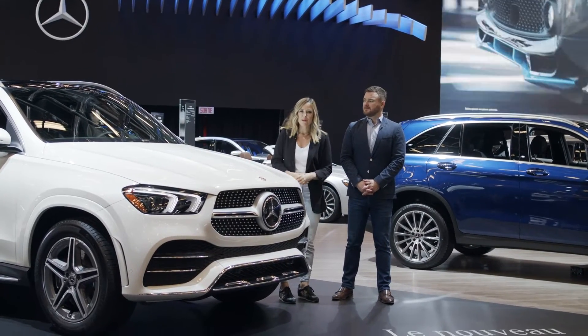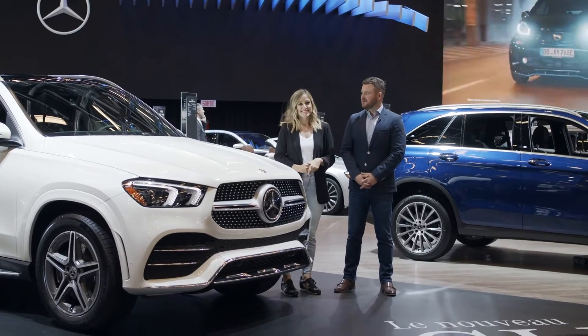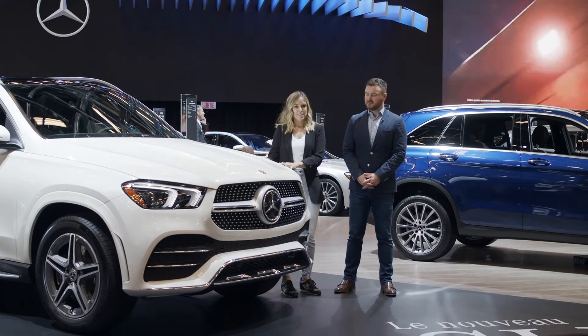Hi, I'm Amber Mack and this is the Canadian premiere of the new GLE. And I'm David Sherrard, National Product Manager for Mercedes-Benz Canada. So tell me all about this car.